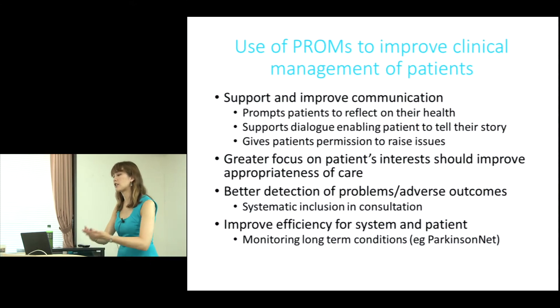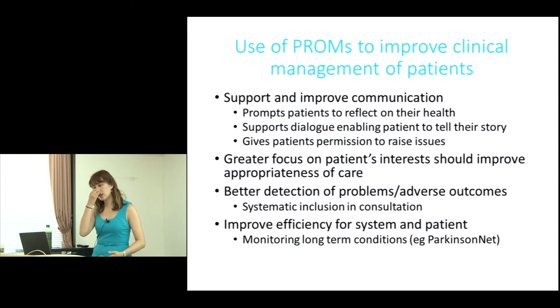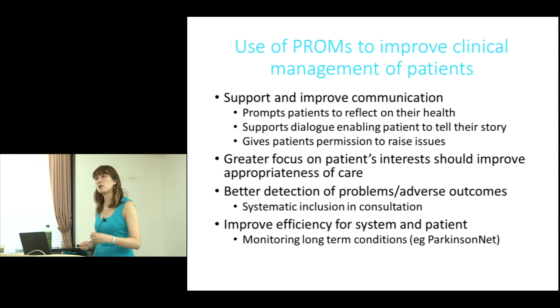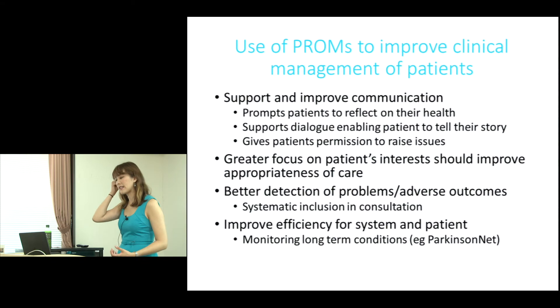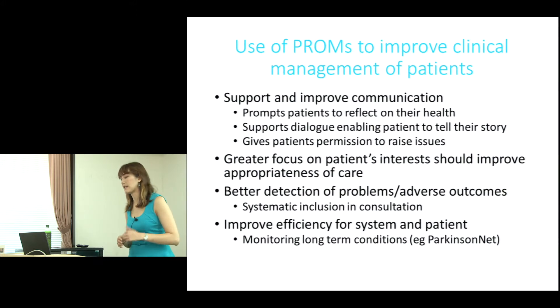When the clinician sees it in front of them and notices that a patient's post-operative score is much lower than expected, they can ask further questions. So PROMs can actually prompt and detect adverse problems. Some clinicians use them to differentiate whether patients should come back earlier or later for a review, hopefully improving efficiency for the system and the patient.